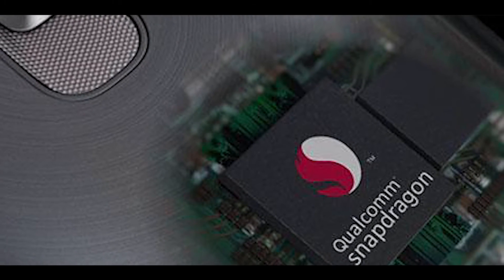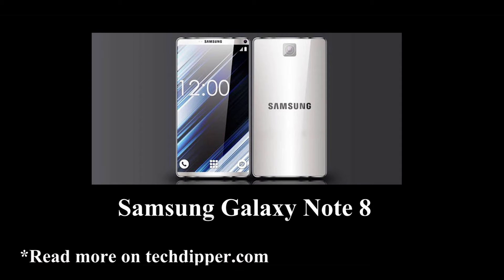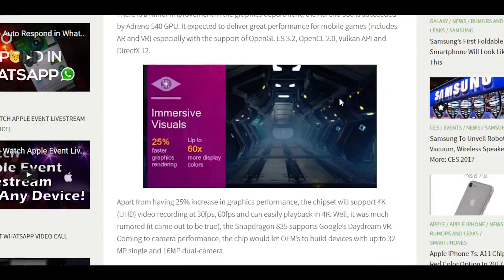These are rumored smartphones with Snapdragon 835: Samsung Galaxy S8, Note 8, LG G6, Xiaomi Mi 6, and OnePlus 4. You can read more on Snapdragon 835 on our website.